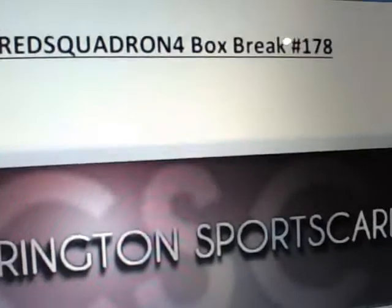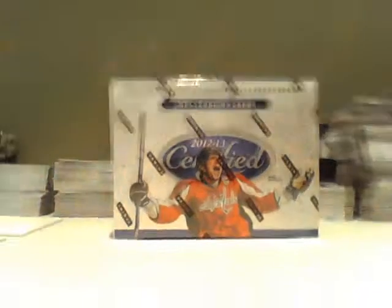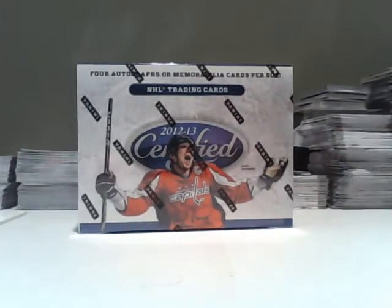Good evening, everybody. It's Red Squadron 4 here. This is Box Break 178, for a single box of 1213 Certified. It is 9:58, September 14th, and our 1213 Certified serial number is there.